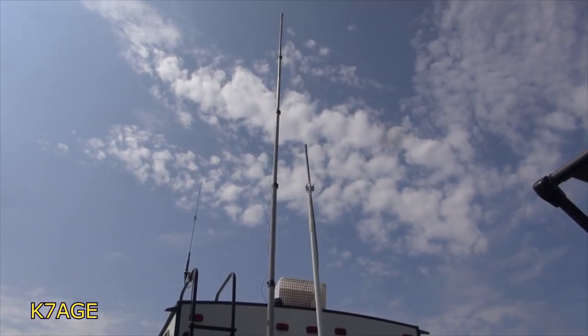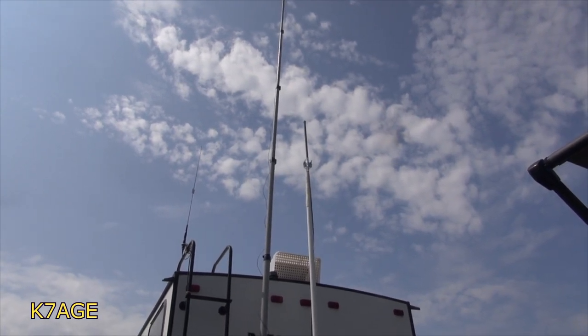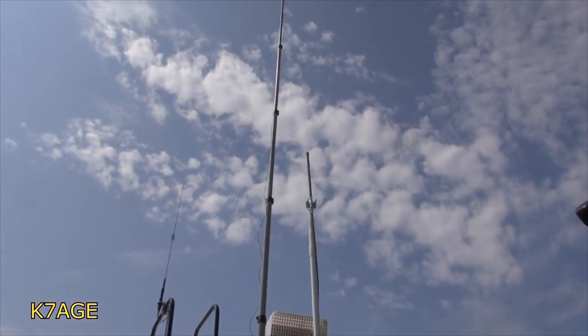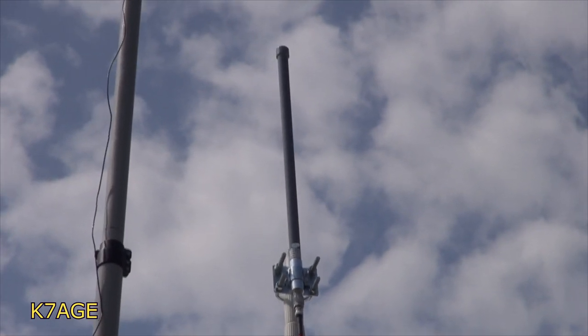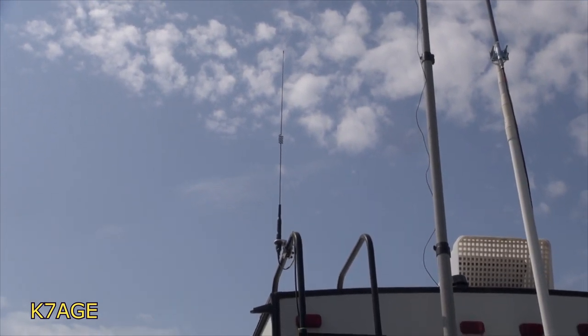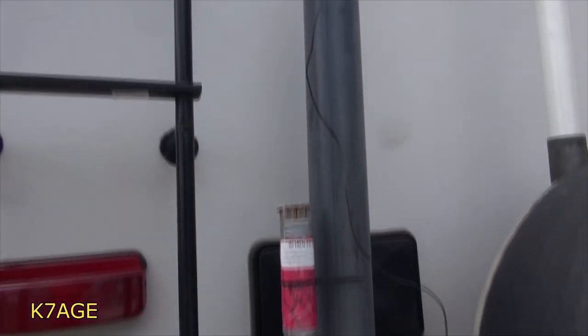Here are my antennas. I have the DX Engineering fiberglass mast — the tall one on the left — that holds a 23-foot wire I use for HF. To the right of that, I just installed my ADSB antenna for aircraft tracking, and I have a dual-band antenna for two meters and 70 centimeters.